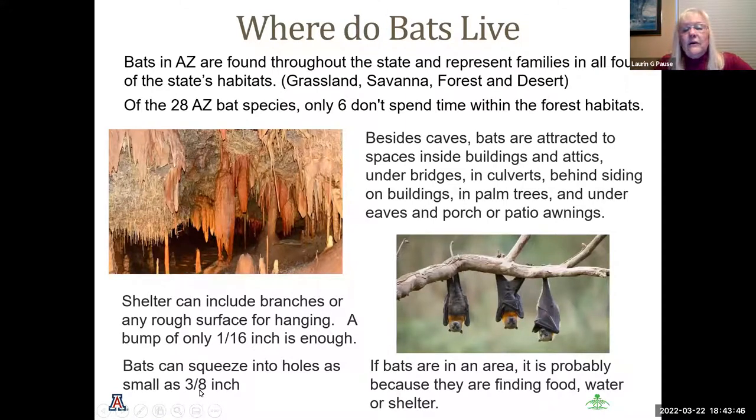Bats can almost live anywhere — caves, but also grassland, savanna, forest, and desert habitats in Arizona. Of the 28 bat species, only six do not spend time in forest habitat. Besides caves, they're attracted to spaces inside buildings, attics, under bridges, culverts, in palm trees, and any porches or surfaces they can cling to. They can hang on to a bump that's only one-sixteenth of an inch and can squeeze into holes as small as three-eighths of an inch — which creates issues if you have any holes in your roof area.